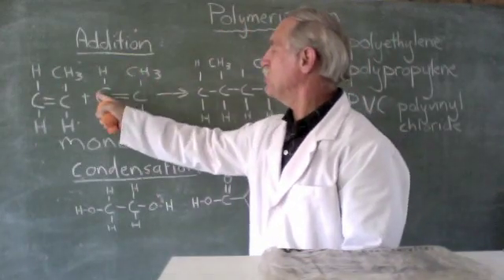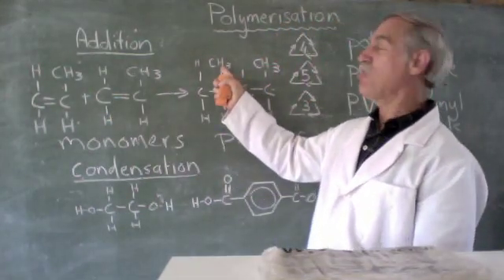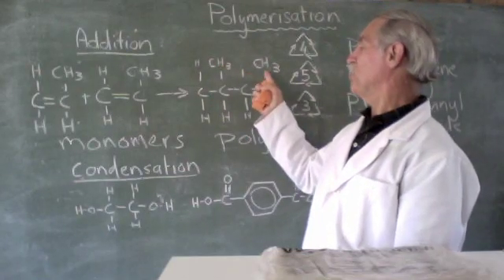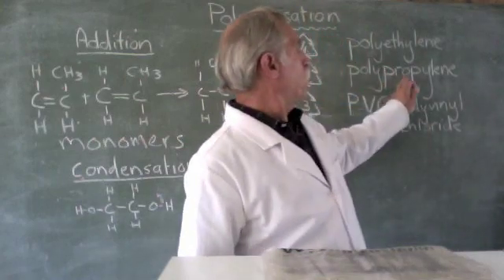You take two propenes and join them together in a long chain, but such that there's a little branch — CH3, or a methyl group. Now you get the plastic polypropylene.